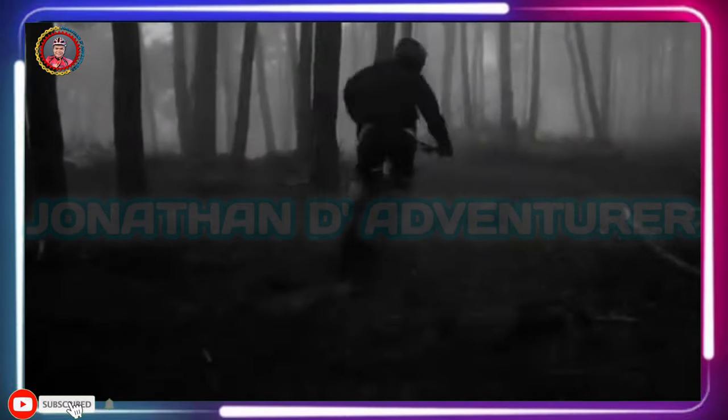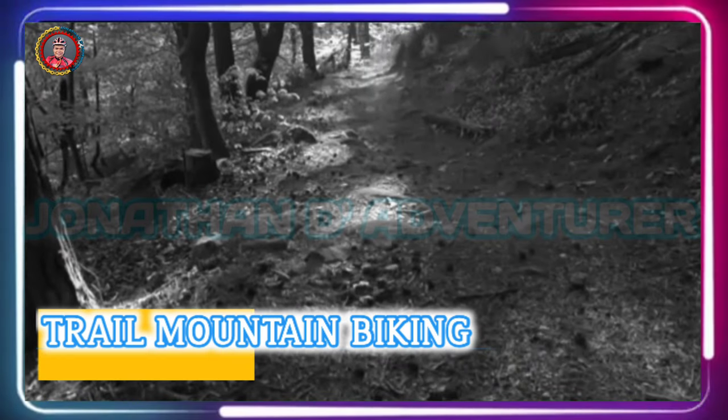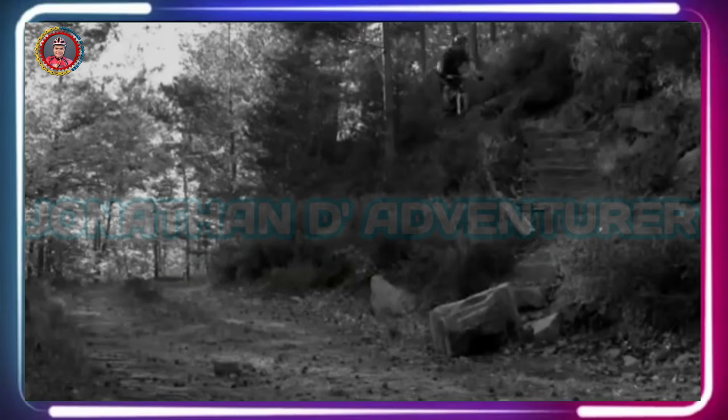From smooth and flowy post-work rides to rough and rowdy all-day backcountry epics, the trail mountain biking category covers a wide range. With rapidly changing technology and an ever-growing number of options, it can be hard to nail down the best ride for your needs.